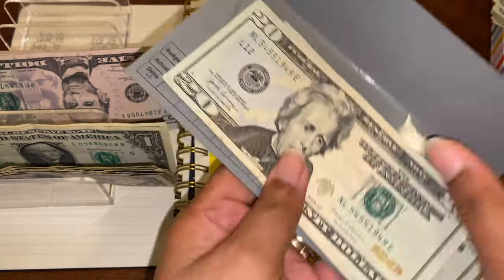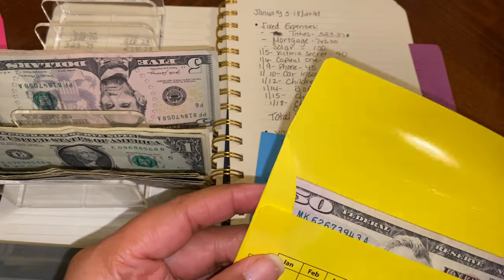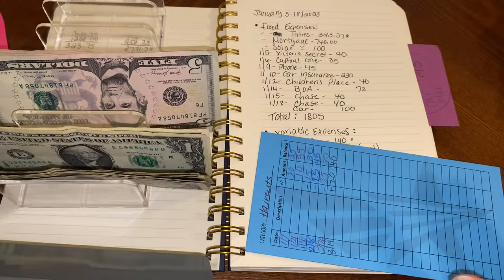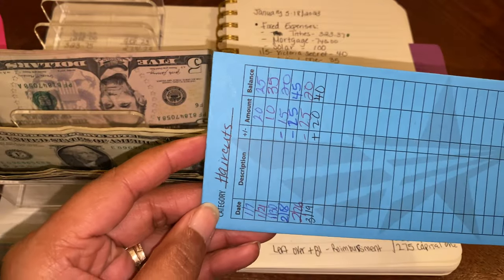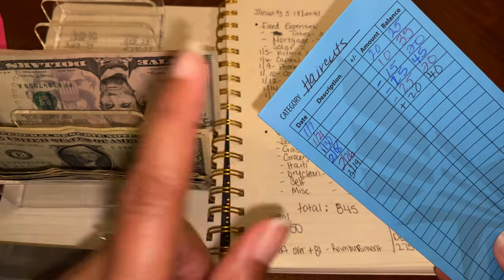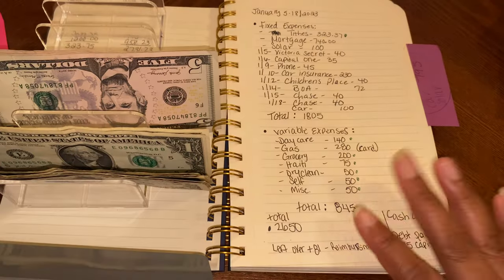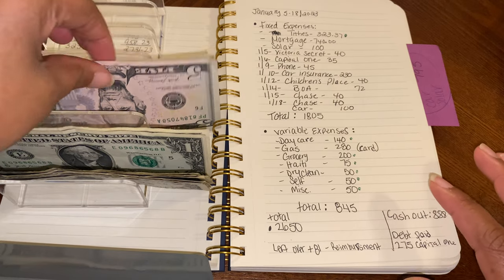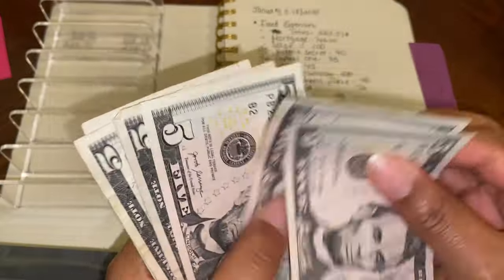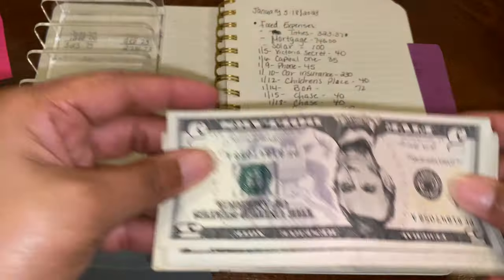Typically I take out about $30 for vacation but we don't do much going out, so I'm skipping that this time. For haircuts, I haven't been taking any out of that envelope because someone cuts my husband's and son's hair for them, which works out fine. What we have left is $50 for self — counting it out, and I'm actually coming up $10 short, which I'm not sure how that happened.